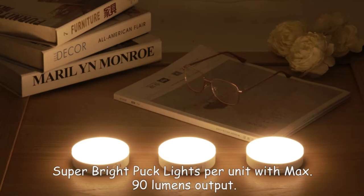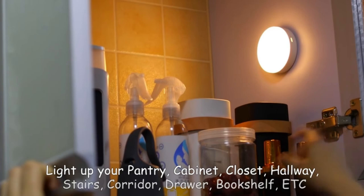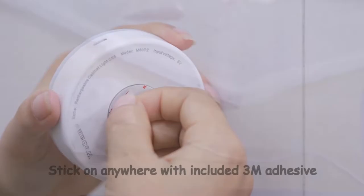Number 3. Wobane Rechargeable Puck Lights. Each puck light has a built-in 8-piece 2700K warm white LED, providing high brightness up to 90 lumen output. The perfect design and high-quality PC cover makes soft and even light without hot spots. Bright enough to light up where you go with no stumbling in the dark. These sensor lights have a built-in 1000mAh rechargeable Li-polymer battery — no more wasting money on AAA batteries. Comes with a USB cable, compatible with a power bank, phone charger, and PC USB port.